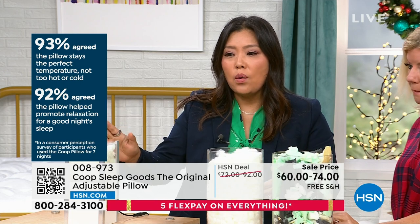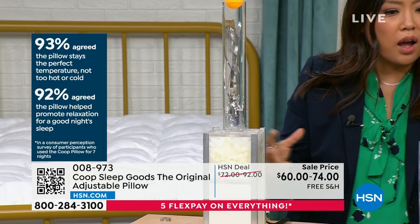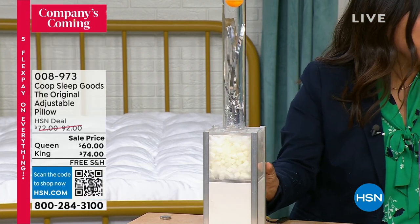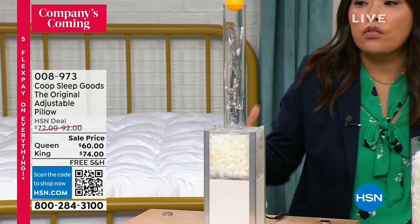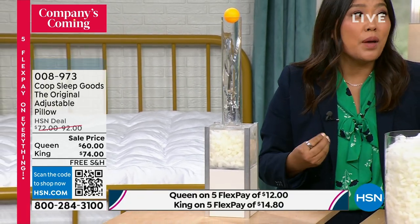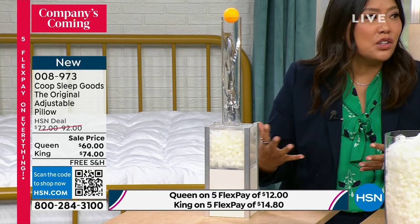What we've done here is show you how breathable our fill is, because it's not that solid block. It's cut up and it's all of these 24,000 pieces. The air flows through so that your heat doesn't get trapped in the pillow. So you're going to sleep comfortable, cradled, supported.